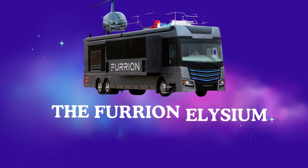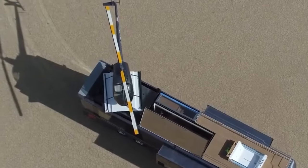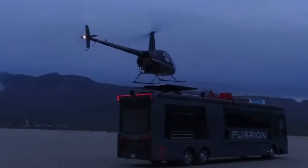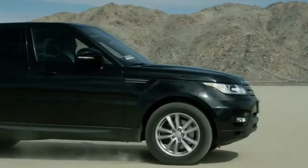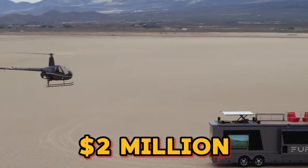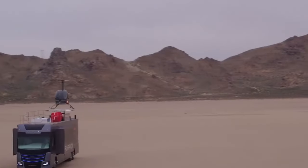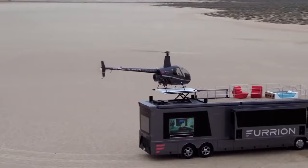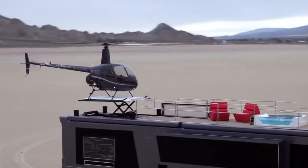Number 4: The Furion Elysium. Imagine cruising down the open road in a vehicle that redefines luxury living. Forget RVs — the Furion Elysium is a rolling mansion complete with a helipad, a hot tub, and enough technology to make James Bond jealous. But at a price tag exceeding $2 million, this behemoth isn't for the faint of wallet. So, is it the ultimate adventure mobile or an extravagant indulgence? Buckle up, luxury seekers, as we explore the Elysium's mind-blowing features.